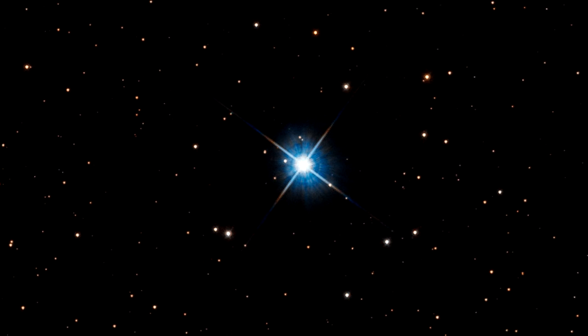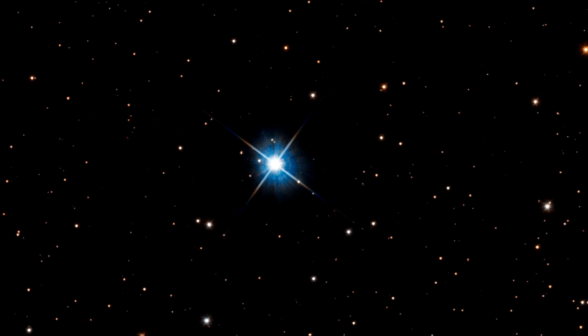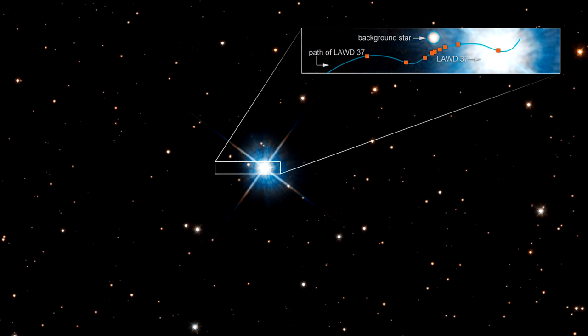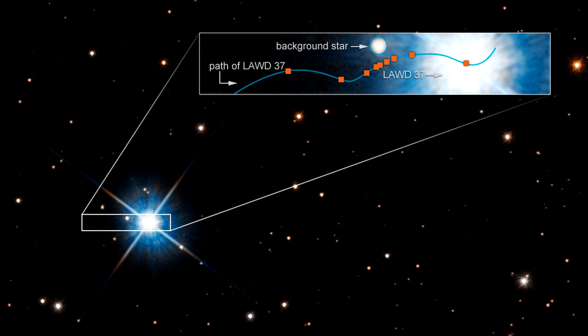The motion of two co-orbiting stars enables us to use straightforward Newtonian physics to measure their masses. This inset box plots how the dwarf passed in front of a background star in 2019. The wavy blue line traces the dwarf's apparent motion across the sky, as seen from Earth.